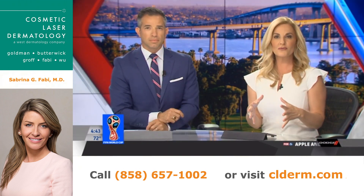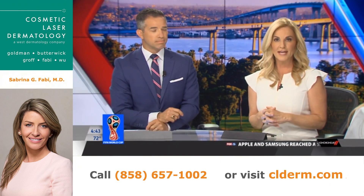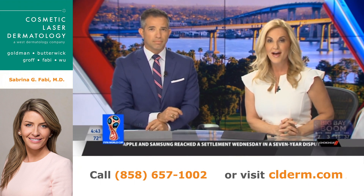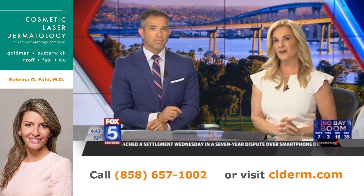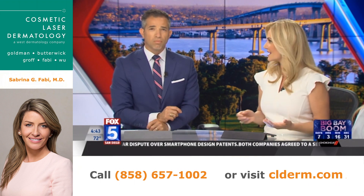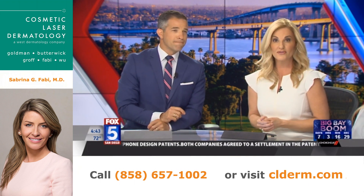This is absolutely incredible. According to the World Health Organization, about 285 million people globally suffer from some sort of visual impairment. But there is hope, in the form of a new kind of eye drops called nanodrops that could eliminate the need for glasses, contacts, or corrective surgery.